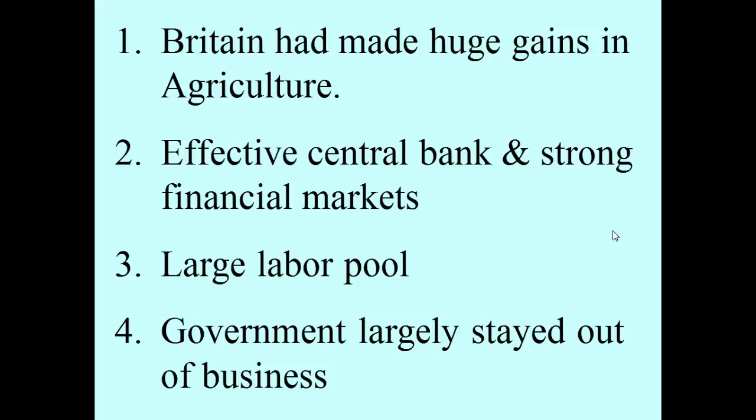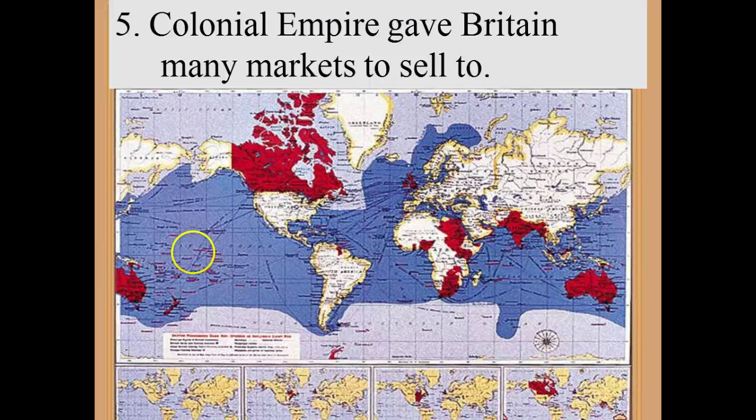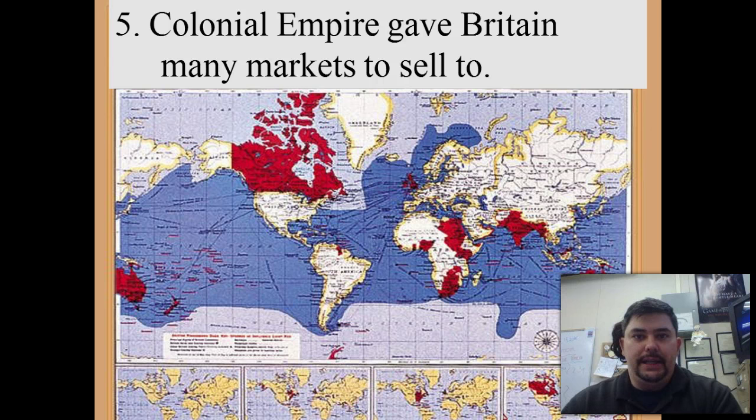Government largely stayed out of business. And Britain had many different markets to sell to. In fact, it was said that the British Empire was so expansive all over the world that the sun never set on the British Empire. No matter where the sun is, somewhere it is daytime. You've got Australia, India, Great Britain, Canada, and the South Pacific — tons of stuff, so they had all kinds of people to sell things to!